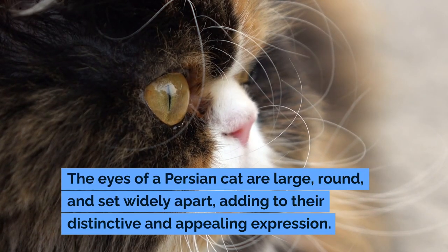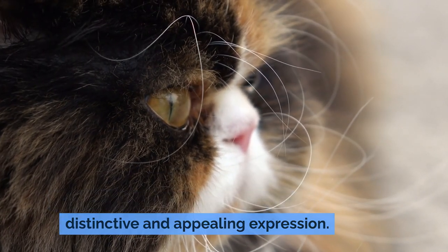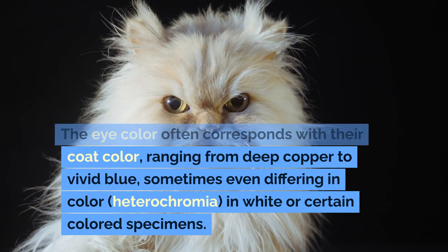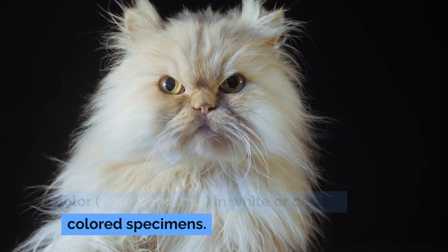The eyes of a Persian cat are large, round, and set widely apart, adding to their distinctive and appealing expression. The eye color often corresponds with their coat color, ranging from deep copper to vivid blue, sometimes even differing in color — heterochromia — in white or certain colored specimens.